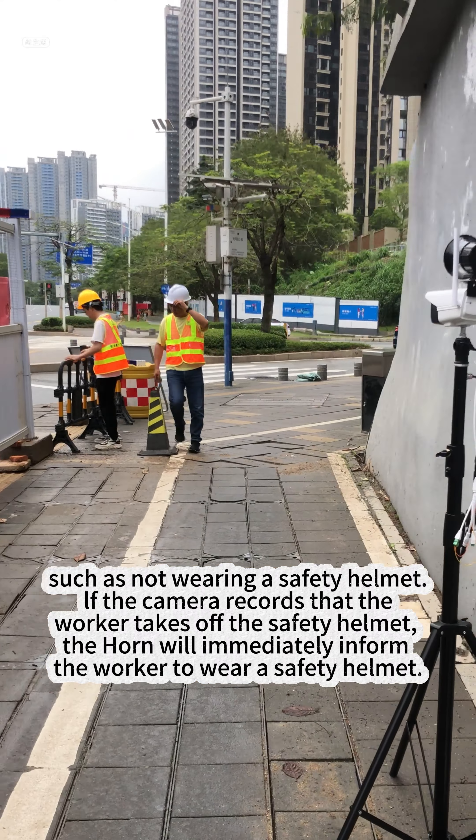For example, if the camera records that a worker has taken off their safety helmet, the horn will immediately inform the worker to put the safety helmet back on.